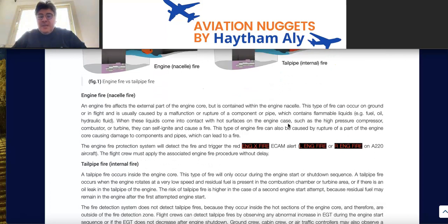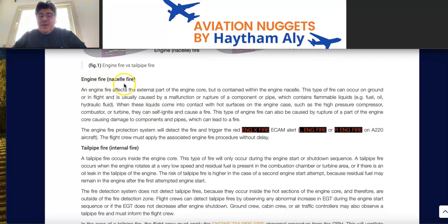Engine fire is also called nacelle fire or external fire. It affects the external part of the engine core but is contained within the engine nacelle. This type of fire can occur on the ground or in flight, and is usually caused by malfunction or rupture of a component or pipe containing flammable liquid — fuel, oil, or hydraulic fluid. When this liquid contacts hot surfaces in the sensitive area of the engine, such as the high-pressure compressor, combustor, or turbine, it can self-ignite.